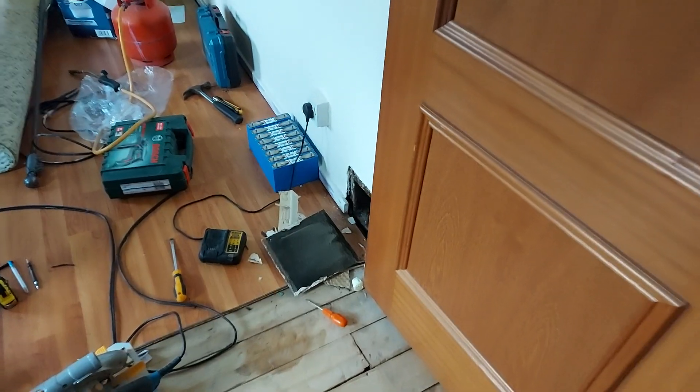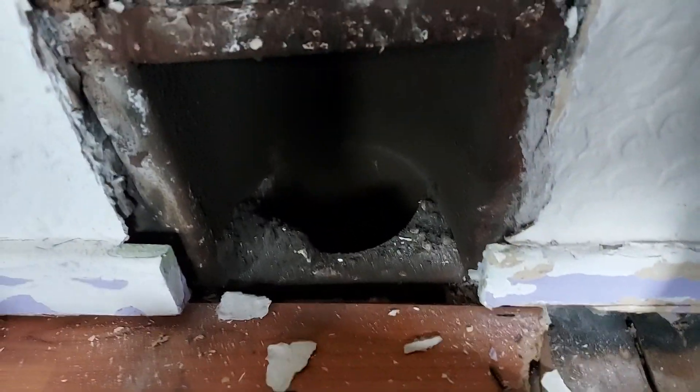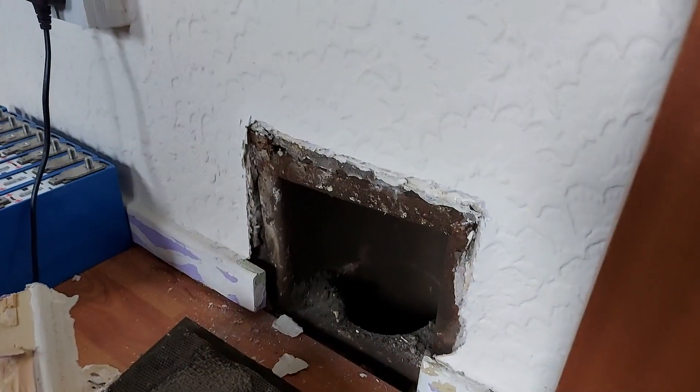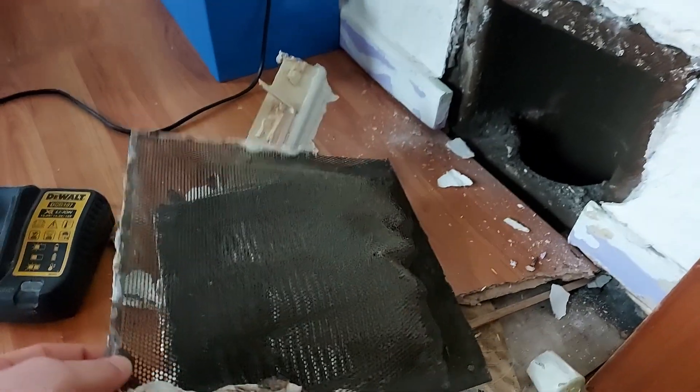Hi everyone, so remember how I was talking about this funny side flue on the chimney? Well, I found out exactly where it leads. It comes out into this bedroom here. As you can see, it doesn't lead up anywhere — it's just coming out here, and I just had this on the front of it.